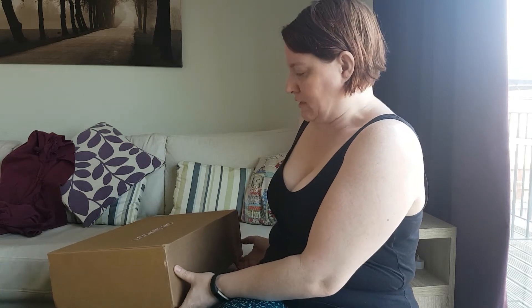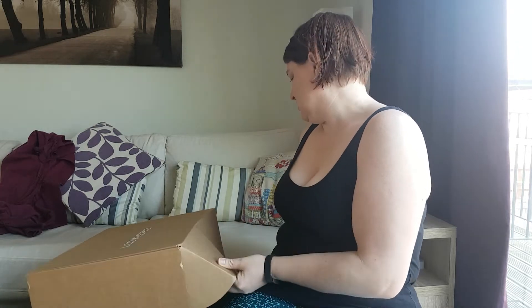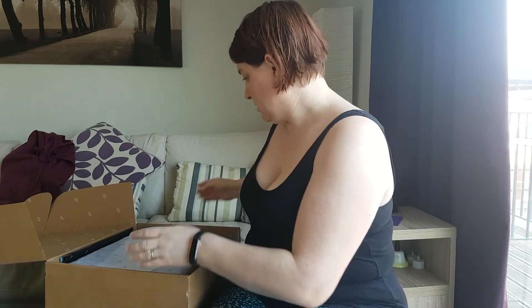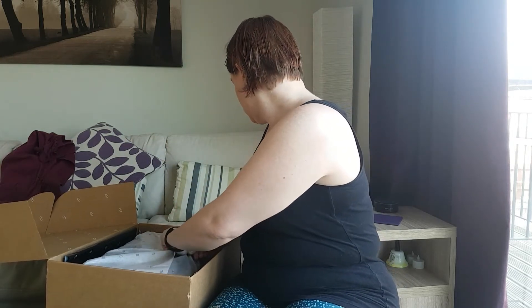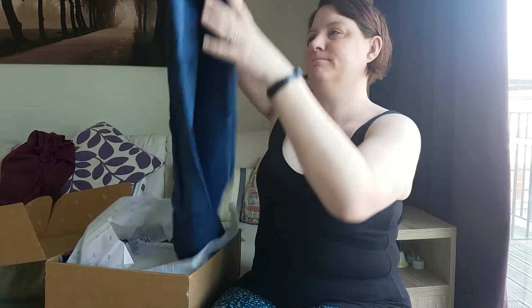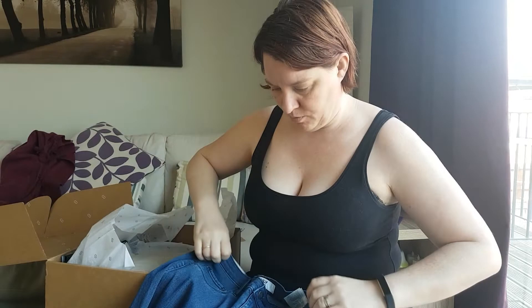Hi everyone, Catherine here. Thank you for being here. I did say last time I probably wouldn't get another look at Robox — I changed my mind. I love the denim jacket I forgot last time, so I decided it was worth another punt. On the weight loss, it's not going brilliantly well. I have put some weight on, so these might not be the right size anymore, but we'll see.